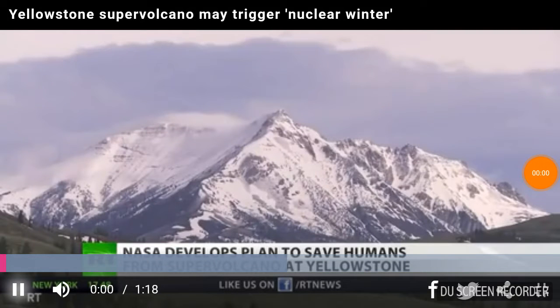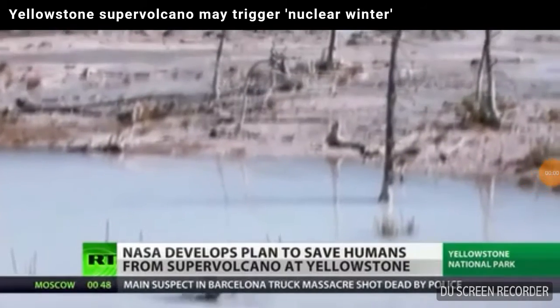Yellowstone National Park in Wyoming is famous for its tranquil geysers and hot springs, but beneath its beautiful surface, the park lies a massive volcanic chamber that could be on the verge of erupting.